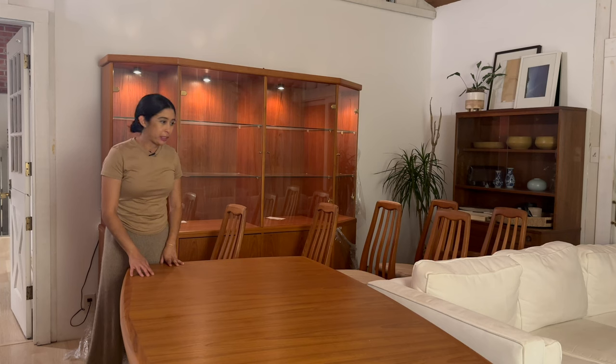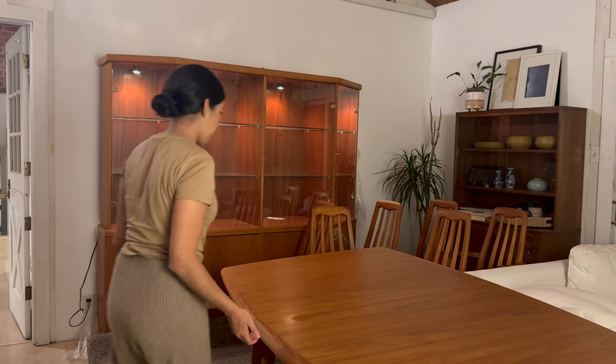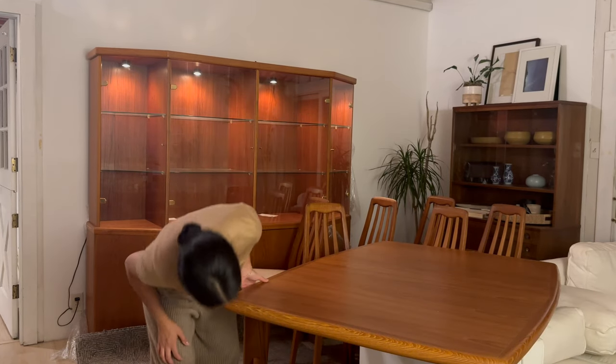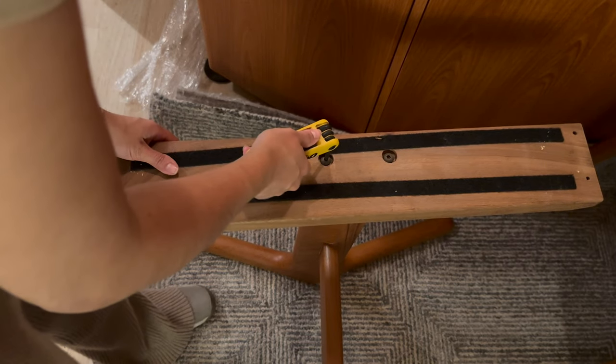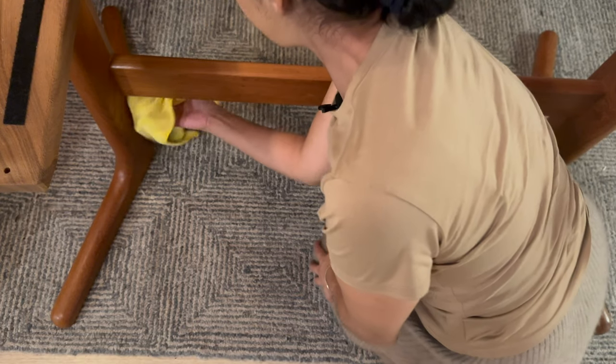Let's figure out how I'm going to move this because right now I don't have an extra pair of hands. Nothing can stop a woman who wants to move furniture. This is a little wobbly — hold on tight.